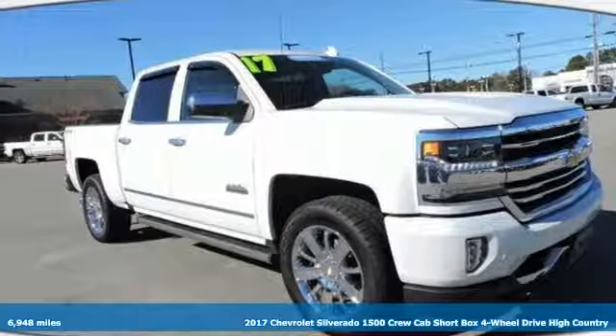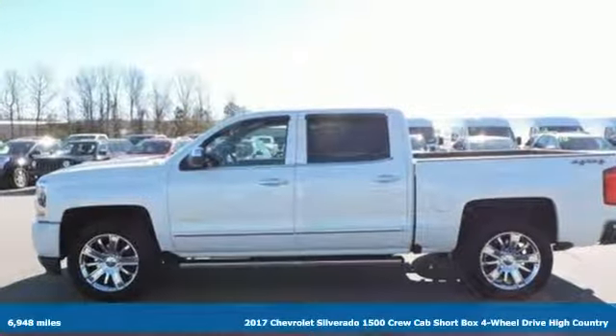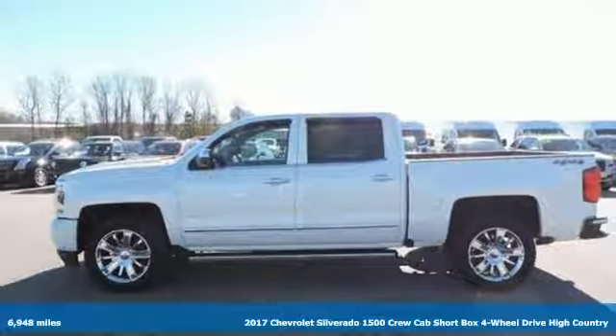It's a certified 2017 Chevrolet Silverado 1500. Performance, value, durability. Chevy.